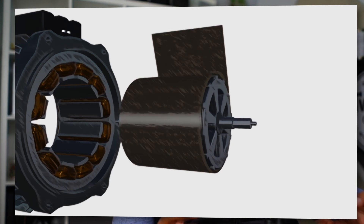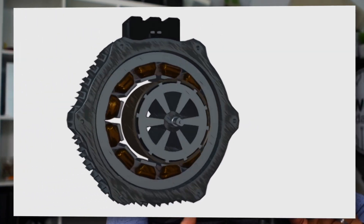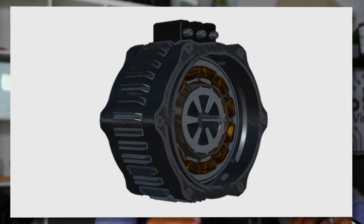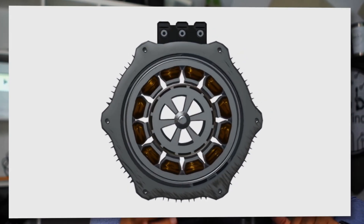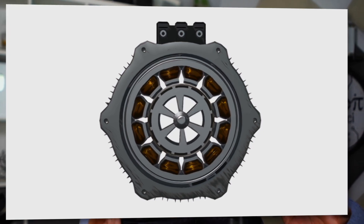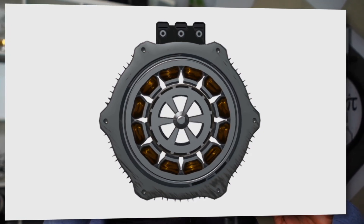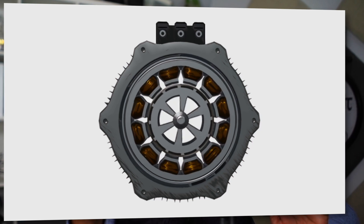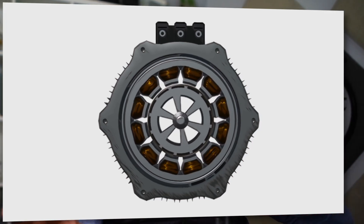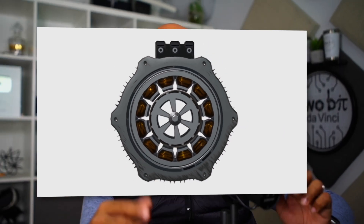Those coils produce a magnetic field when current is applied from the battery. By phasing the current via the wonder box or an inverter, you create a rotating magnetic field. A permanent magnet motor has fixed magnets on the rotor, and those permanent magnets will continue to rotate to align with the magnetic field. If you can phase this and move it fast enough, the motor will start to spin.